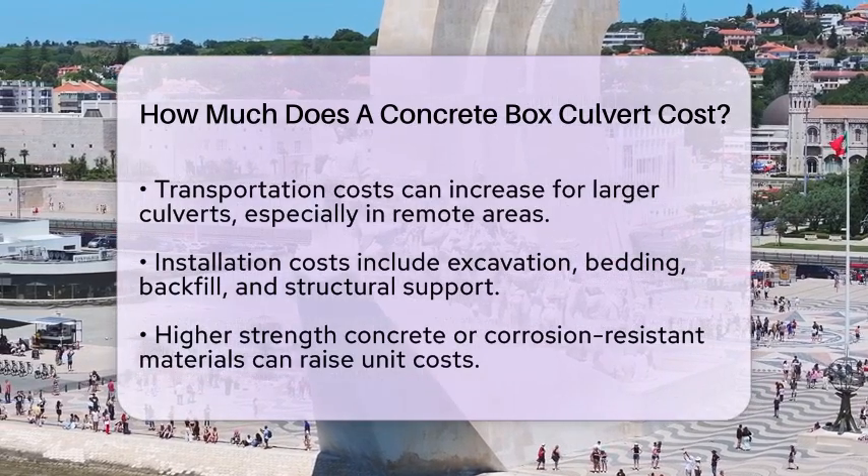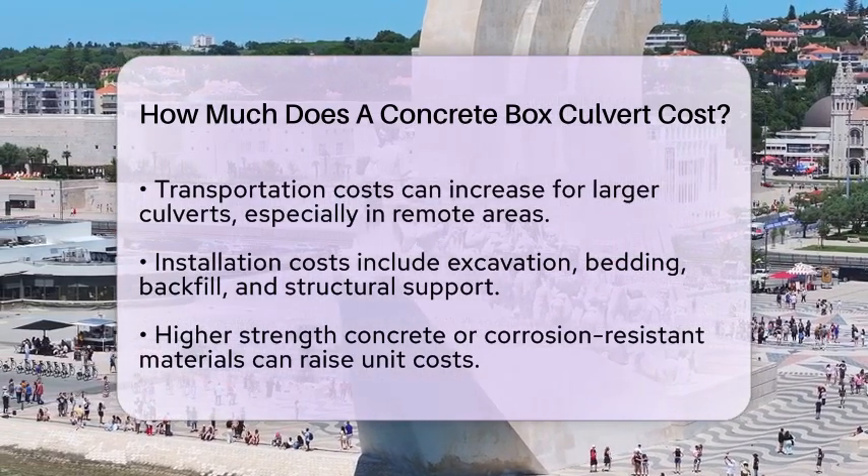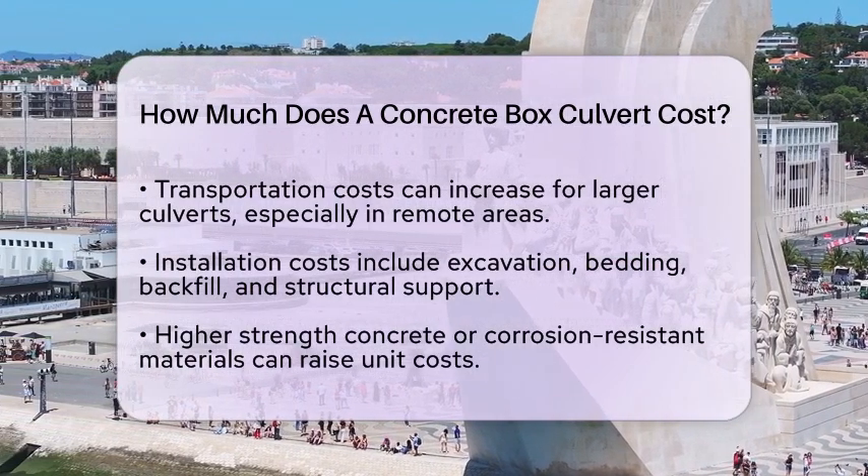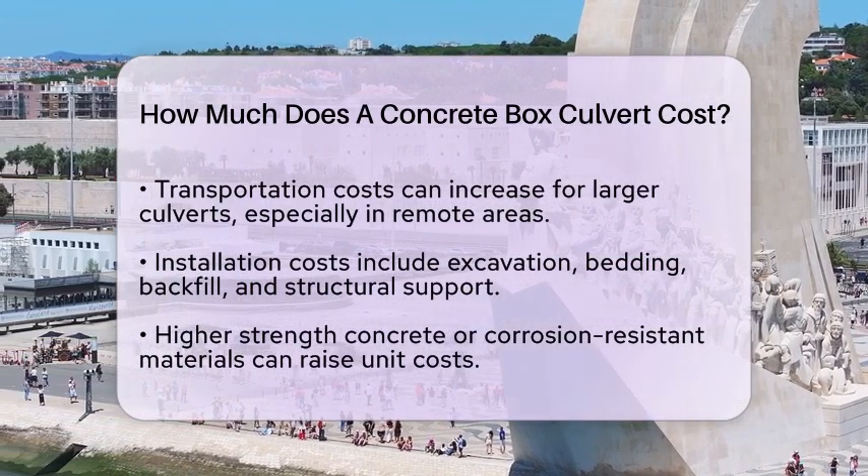Transportation is another factor to consider. Large box culverts often need specialized trucks for delivery, which can increase costs, especially for remote locations.